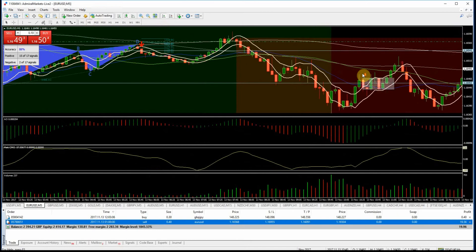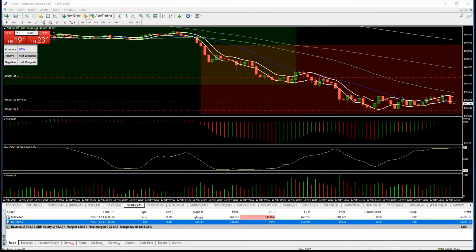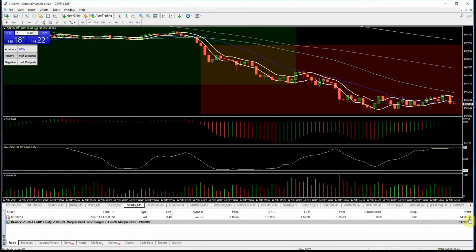I'm going to cut this Pound Yen trade based on the price action I'm seeing. The risk is this could now roll back over, so it's going to be a cut trade based on the five-minute chart I was trading off.